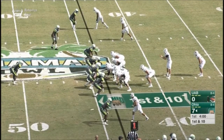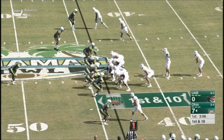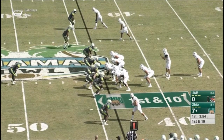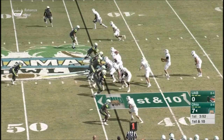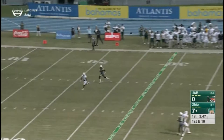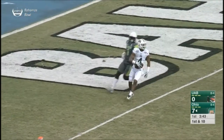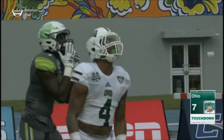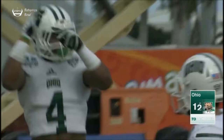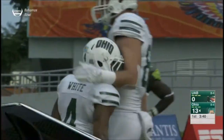Just a real physical, strong runner — he's the workhorse of this offense. They fake it to him this time. Rourke's got plenty of time to throw. Zips one down the middle of the field — wide open is Poppy White. Easiest touchdown he'll ever score. It's 56 yards — a scoring strike from Nathan Rourke to Poppy White. The Bobcats are in business.